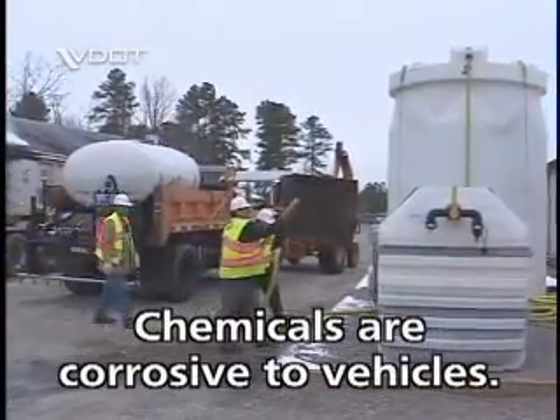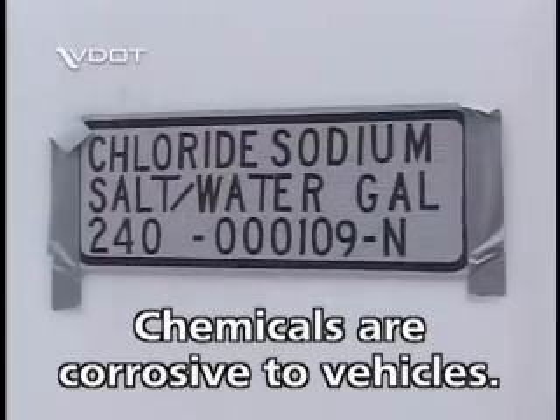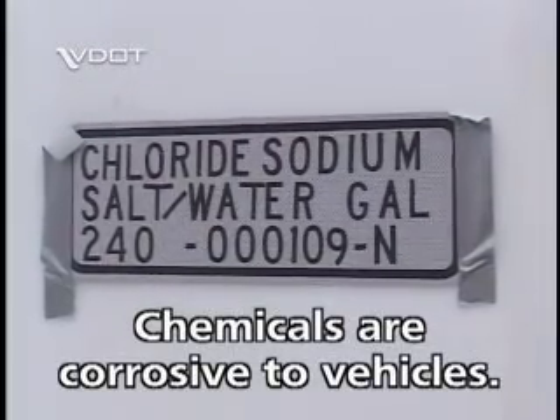The material we're using is a chloride-based material and is corrosive to vehicles. We will try to protect the public from the application process by running a shadow vehicle behind our chemical trucks.